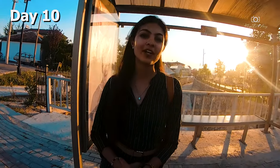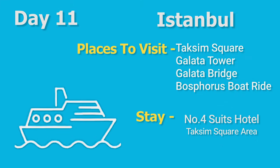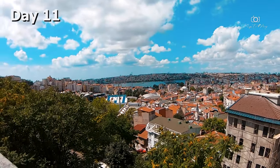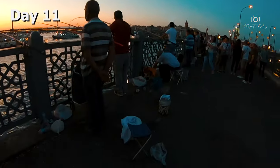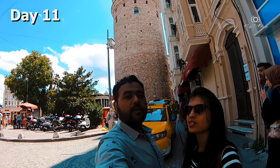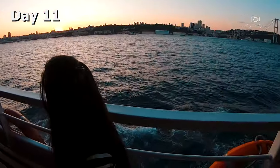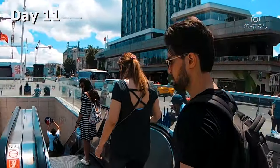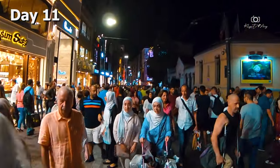We reached Istanbul in the morning and this time we stayed in another part of the city, near Taksim Square, mainly covering the market and shopping areas. We visited Taksim Square, Galata Bridge, Galata Tower, and enjoyed a Bosphorus boat ride. Taksim Square, being the heart of the city, offers happening streets and food options until late night.